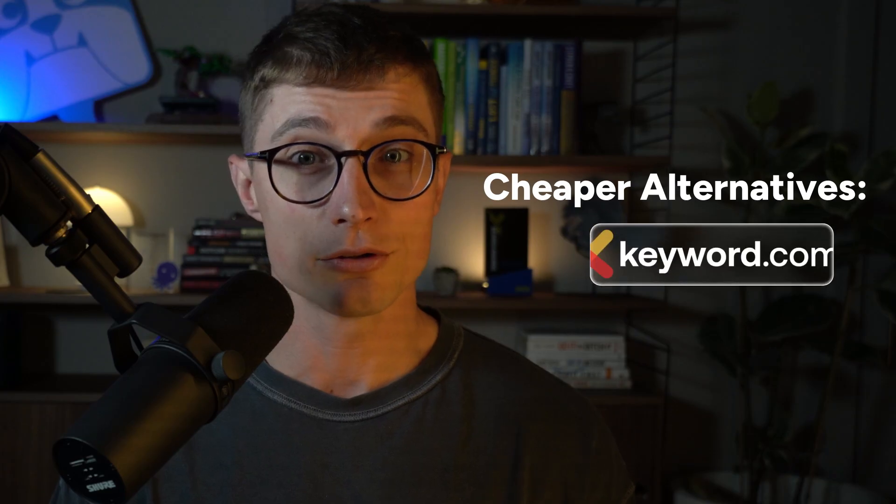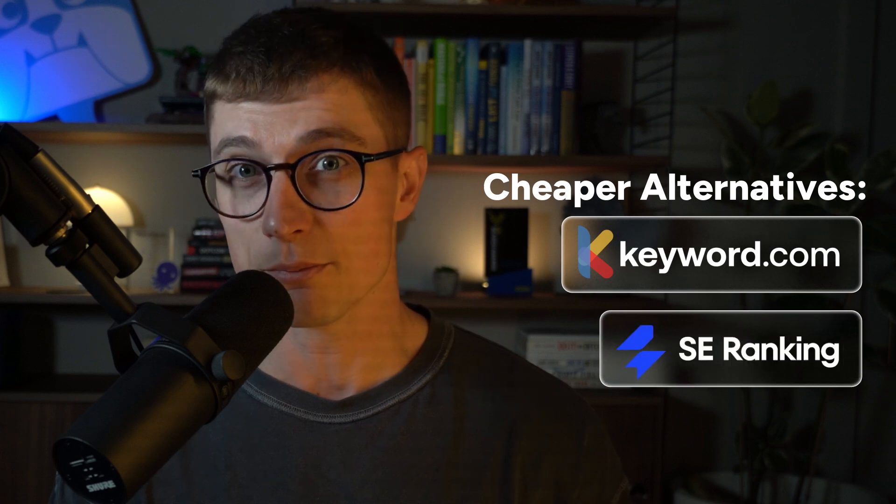There are cheaper alternatives if you're just looking to track keyword rankings, like Keyword.com and SE Ranking, just to name a few.